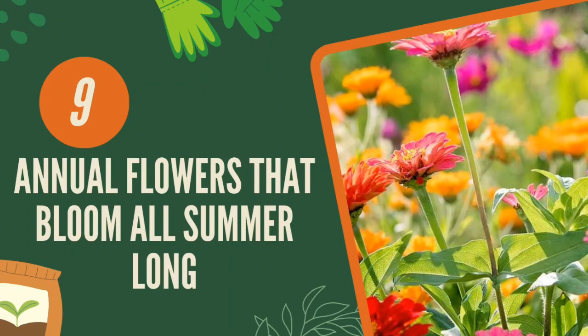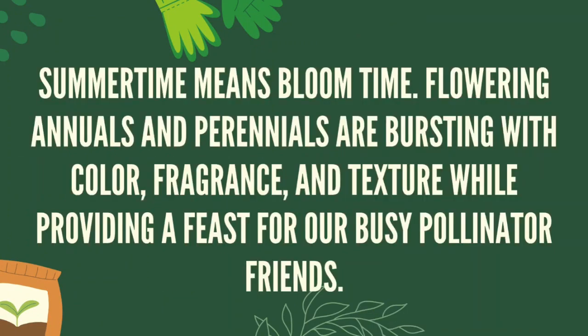9 annual flowers that bloom all summer long. Summertime means bloom time. Flowering annuals and perennials are bursting with color, fragrance, and texture while providing a feast for our busy pollinator friends.